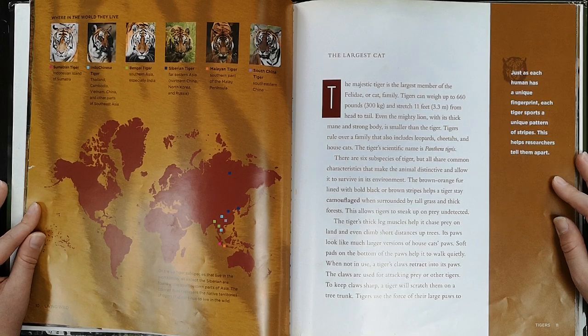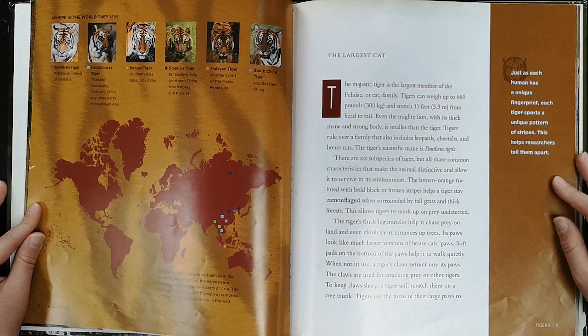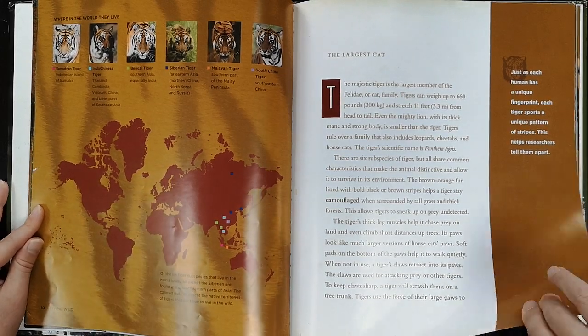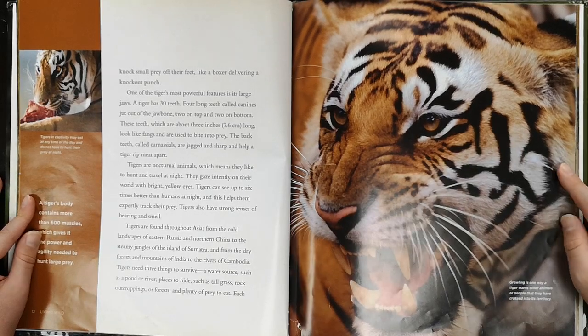The tiger's thick leg muscles help it chase prey on land and even climb short distances up trees. Its paws look like much larger versions of a cat's paws. Soft pads on the bottom of the paws help it walk quietly. When not in use, a tiger's claws retract into its paws. The claws are used for attacking prey or other tigers. To keep claws sharp, a tiger will scratch them on a tree trunk. Tigers use the force of their large paws to knock small prey off their feet, like a boxer delivering a knockout punch.